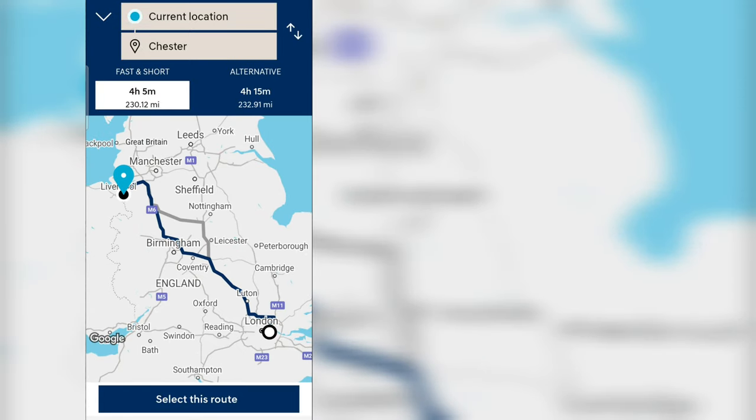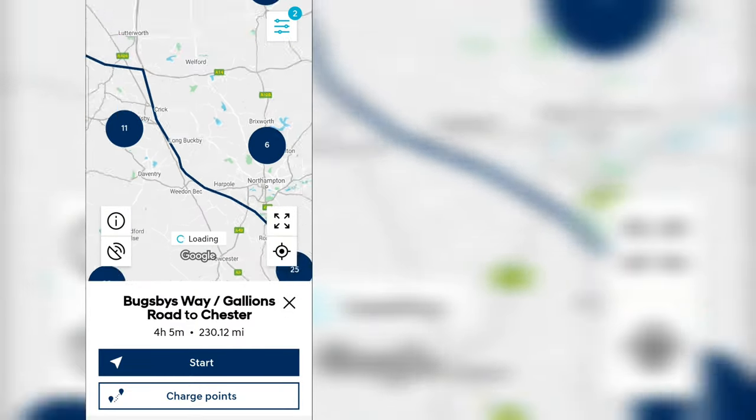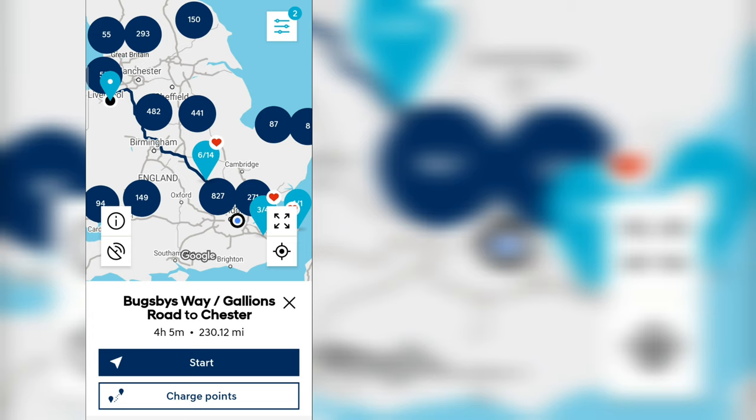Charge My Hyundai: four hours five minutes — that sounds good. But charge points? No charge stops added yet. It's all manual. I can see all the chargers and one is already on my favourites — a Hynet in Milton Keynes — but Charge My Hyundai is not going to work because it's not routing you to where you can stop. First one is a bit of a fail.